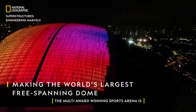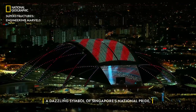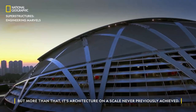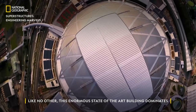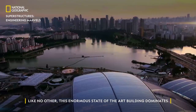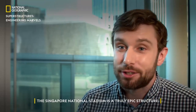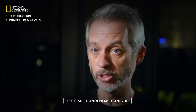The multi-award-winning sports arena is a dazzling symbol of Singapore's national pride. But more than that, it's architecture on a scale never previously achieved. Like no other, this enormous state-of-the-art building dominates the entire city that surrounds it. The Singapore National Stadium is a truly epic structure — it's simply, undeniably unique.